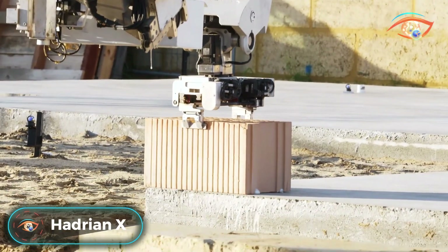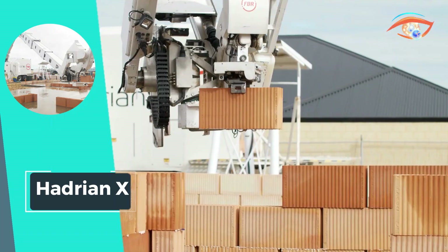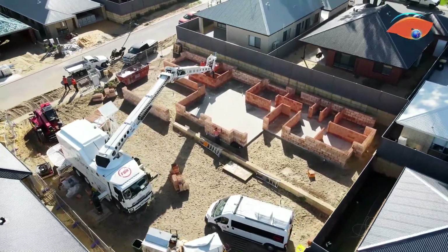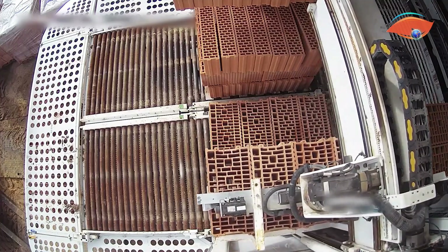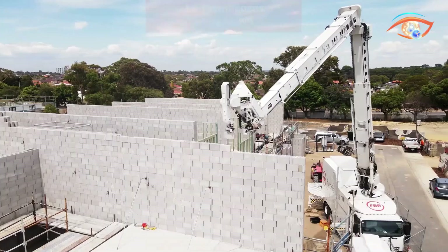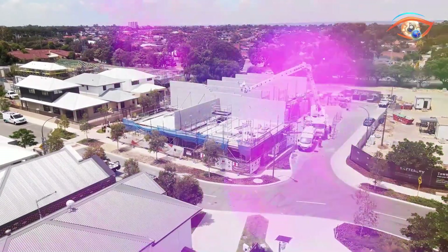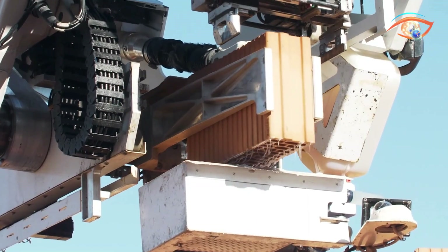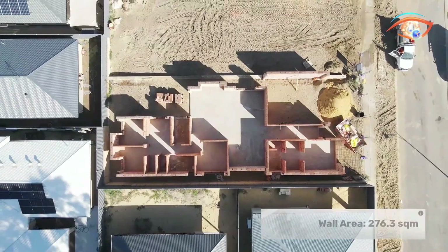Paid ReionX marks a ground-breaking leap in construction technology as the world's first mobile robotic block-laying machine. Operable outdoors in uncontrolled environments, it delivers speed and accuracy in block structure construction from 3D CAD models. This innovation significantly reduces waste compared to traditional methods, enhancing site safety. With the capability to build a house's walls in situ in just a day, Paid ReionX showcases remarkable efficiency. Equipped with an intelligent control system and dynamic stabilization technology, it exemplifies the future of construction, showcasing the potential for rapid, precise, and sustainable building processes.